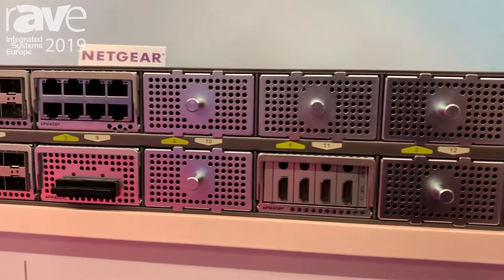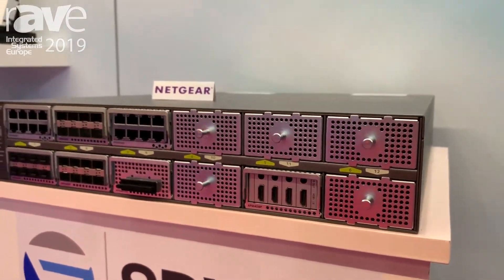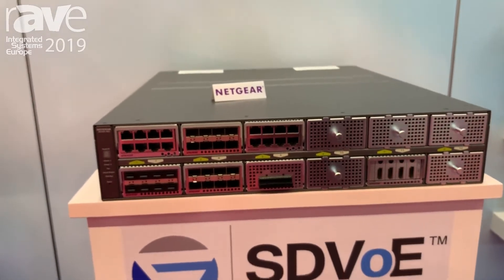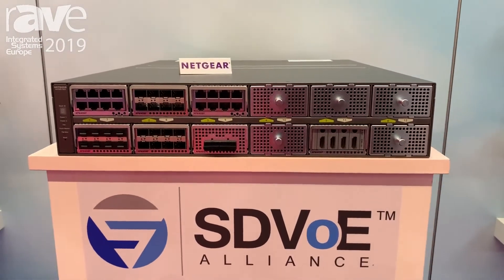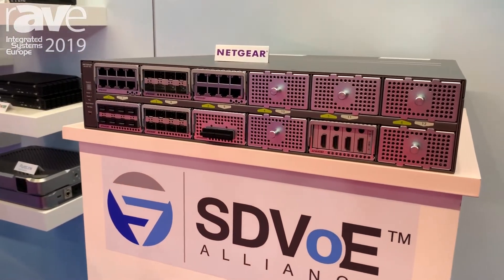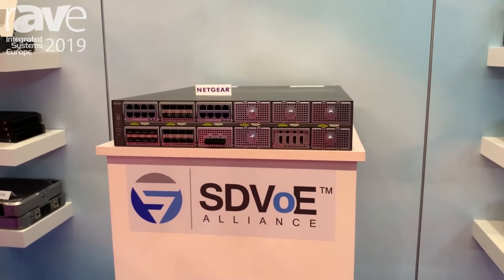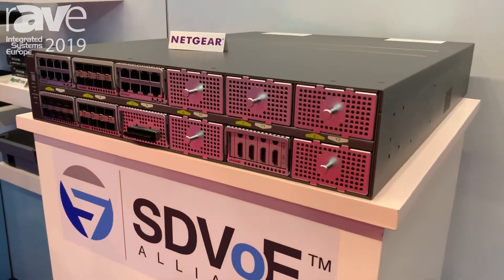From an installation standpoint, our integrators and AV partners can deploy their AV TX and RX receivers, decoders, and encoders and connect them straight to the switch with a default rock-solid IGMP multicast configuration. Advanced audio installations requiring Dante or AES67 are also supported with the wealth of application nodes.